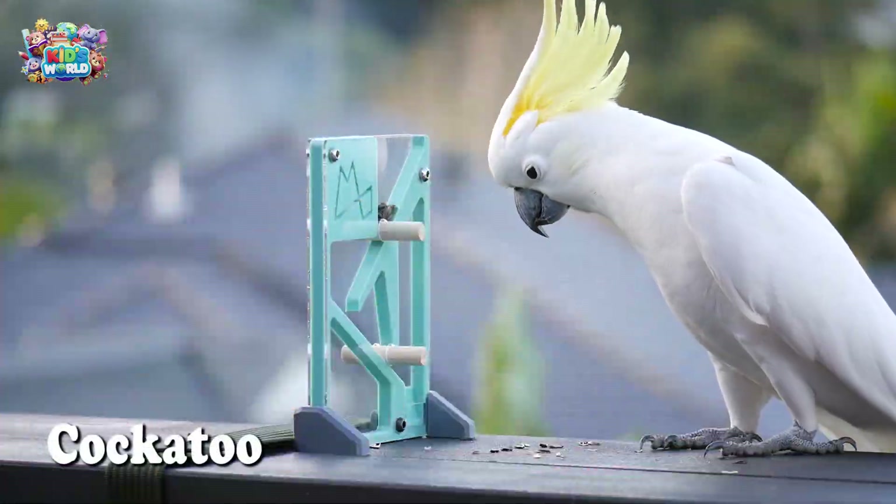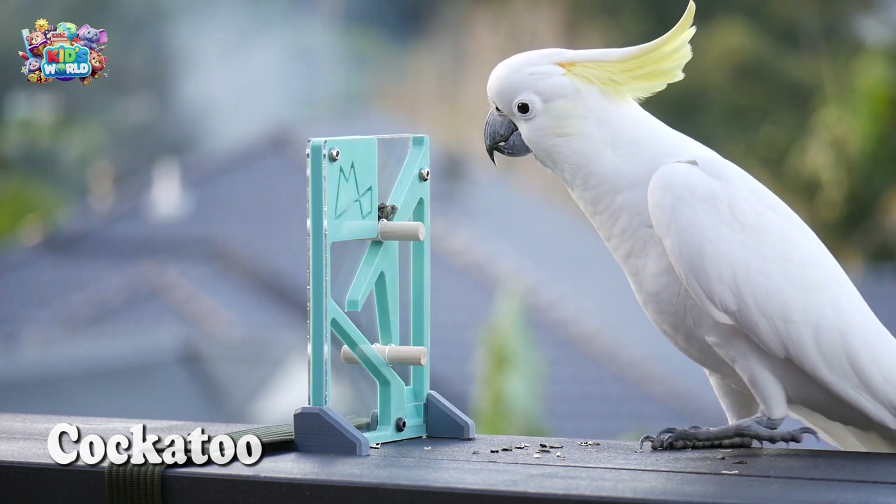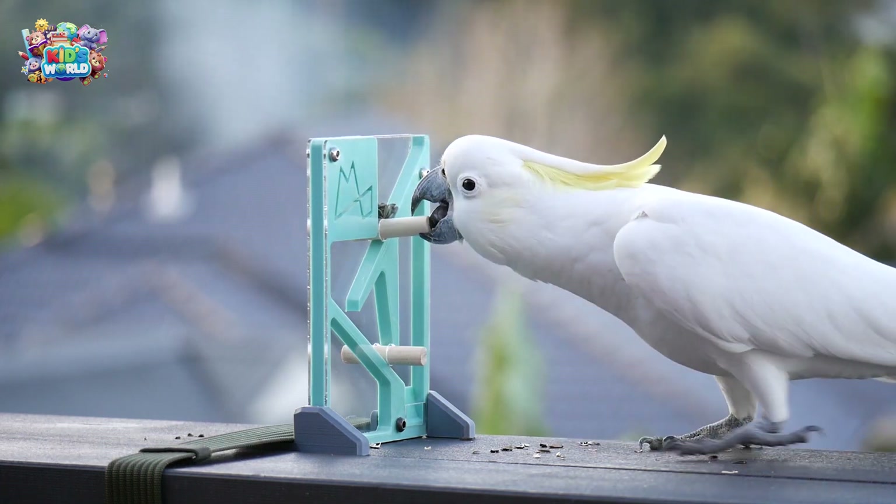This bird is called a cockatoo. When they're excited or scared, their feathers on top of their heads stick up like a mohawk.